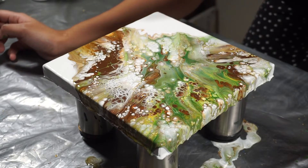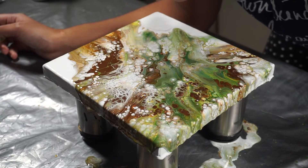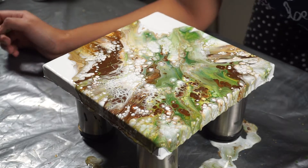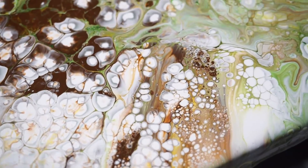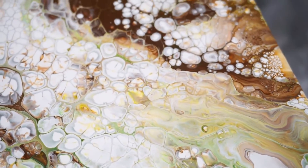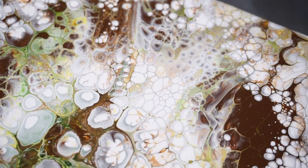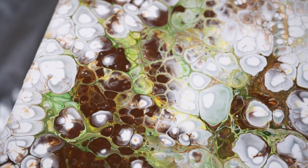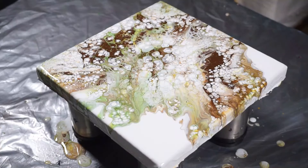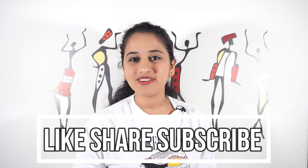I wanted this part to come over here, but I think this is okay. I hope you like today's painting — please do like, share, and subscribe. Thank you for watching.